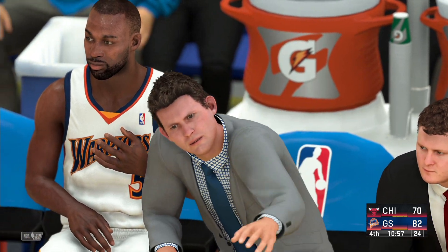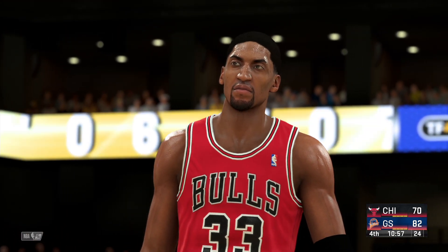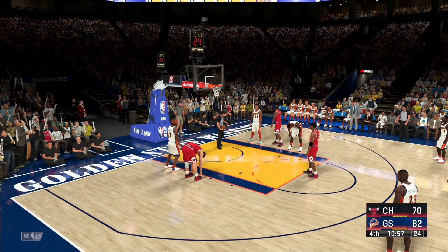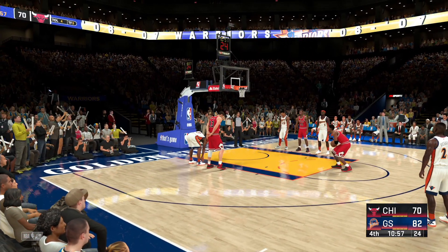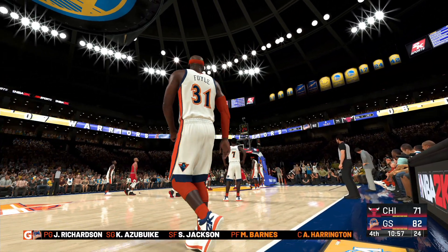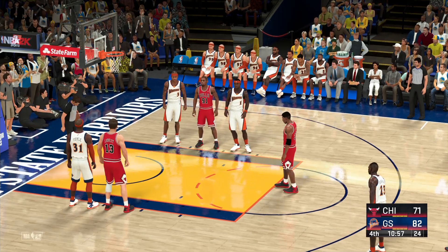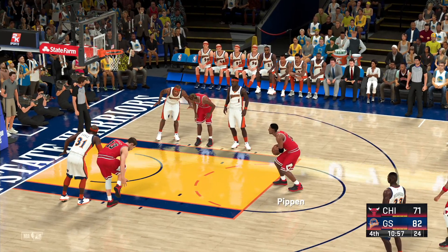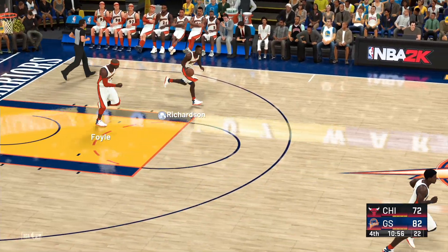What do you think about the offensive approach we've seen for the Warriors? Their inside game has been great tonight — so much of their scoring has come from the paint. The other thing that sticks out is the number of assists they've made over the course of this game. Free throw good from Pippen, and the Warriors making a change — Foyle checked in. Both free throws good for Pippen. We're just over a minute into this final quarter.